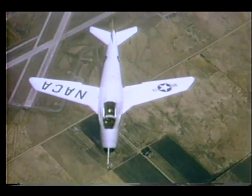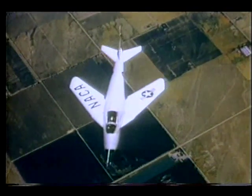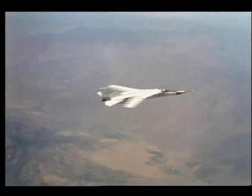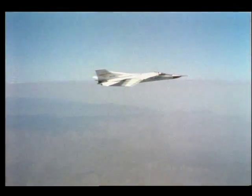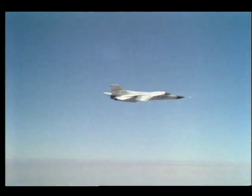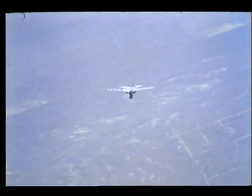Building on technology from the early Bell X-5, the mission adaptive wing incorporates variable wing sweep during flight. Studying the combination of wing sweep and shape may provide new insight into aerodynamic efficiency.